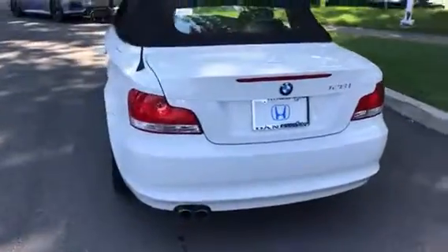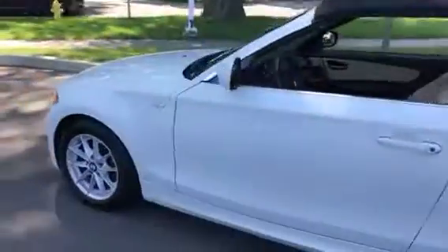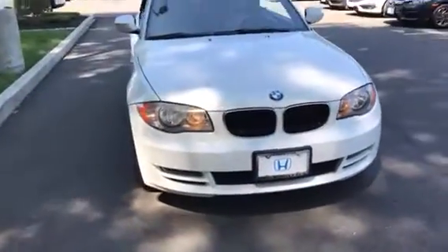So that's immaculate, and the rest of the car is too. It's a beautiful vehicle. It's very well maintained and taken care of. It's in showroom condition.